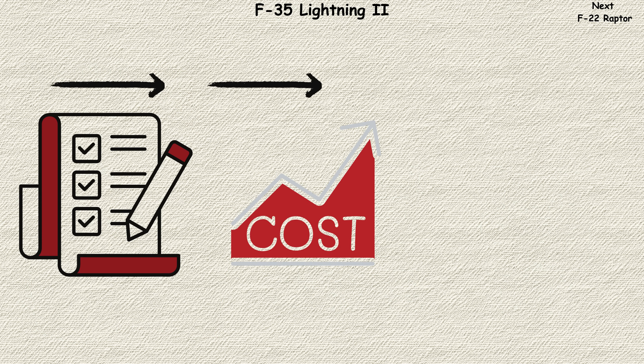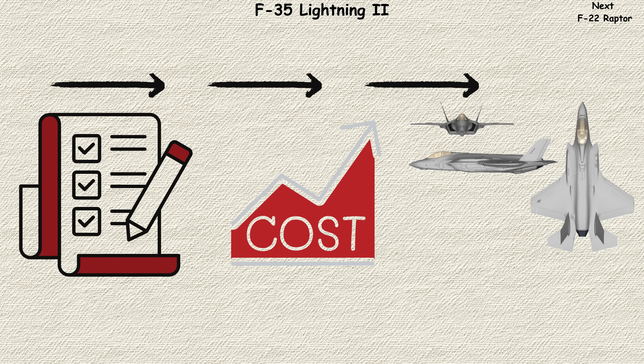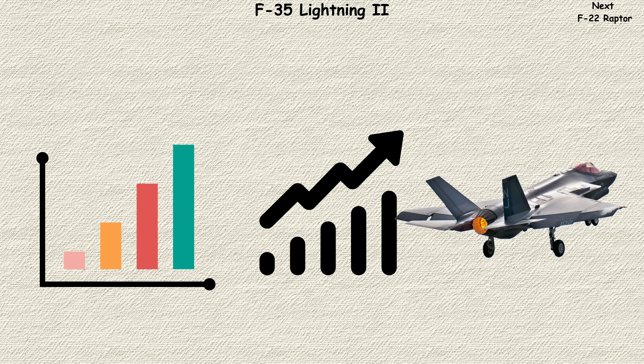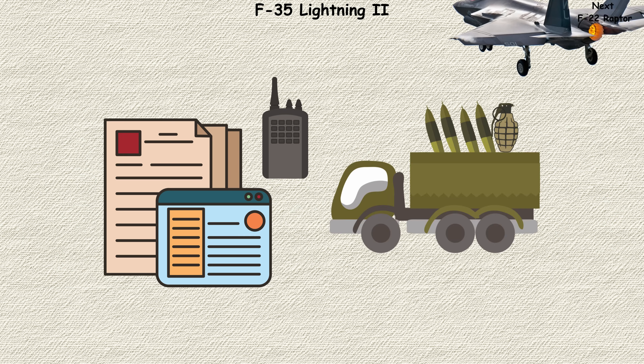Critics point to its cost and complexity, but supporters argue it represents a fundamental evolution in air power — from kinetic platforms to information nodes that happen to carry weapons.